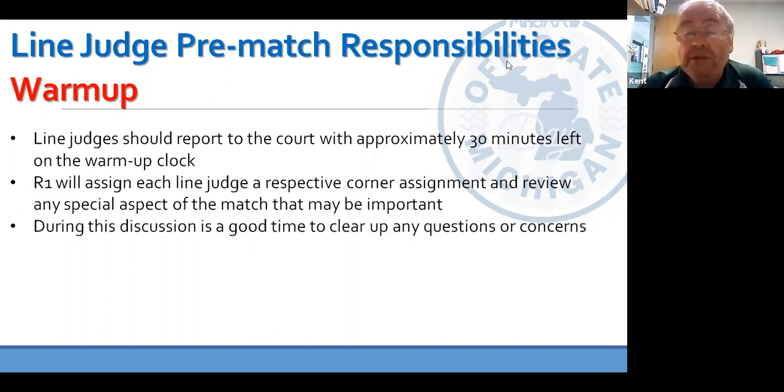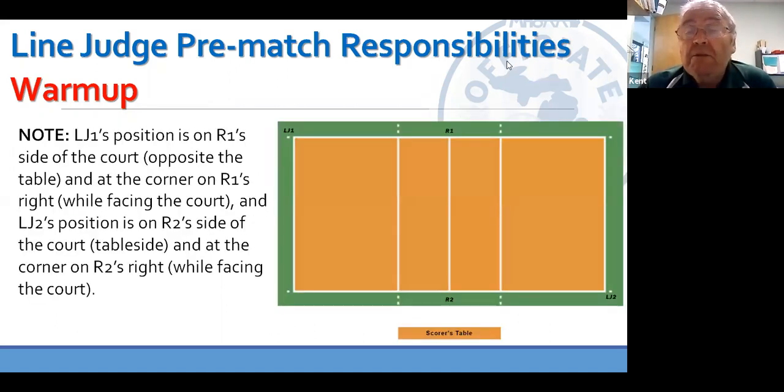During the discussion with R1, which generally takes place off the main court — maybe behind the table or in the locker room — it's a good time for you as a line judge to clear up any questions. Certain R1s want different things from you than the R1 you had the previous night. The line judges are defined as line judge one and line judge two, or L1 and L2. L1 is on the R1 side of the court and L2 is on the R2 side of the court, just for reference.